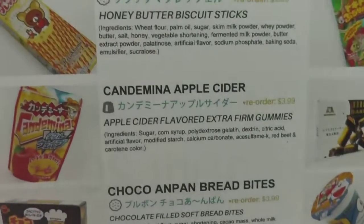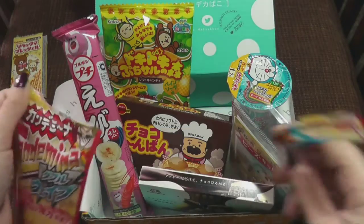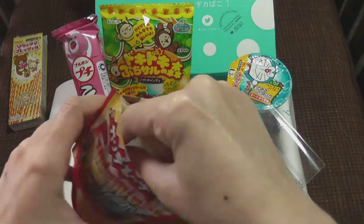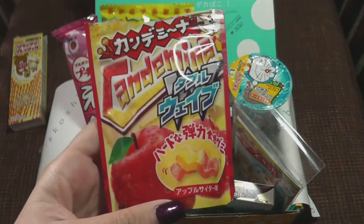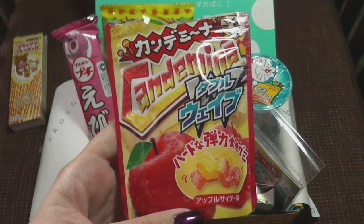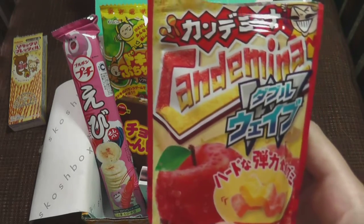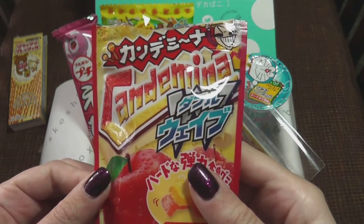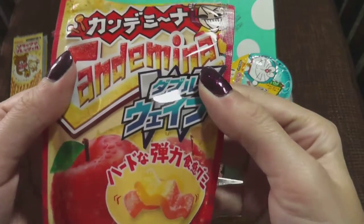Next thing is these crazy firm gummies in apple cider flavor. They look like little wiggly noodles or something. What's nice about these is it's resealable, so that's always awesome. I remember the grape ones I've had before. These are apple cider. Well, they definitely smell very apple-y — like a nice crisp apple smell to them. A little sour on the outside. Very nice apple flavor to it. I'm not getting the cider flavor, but still very tasty.